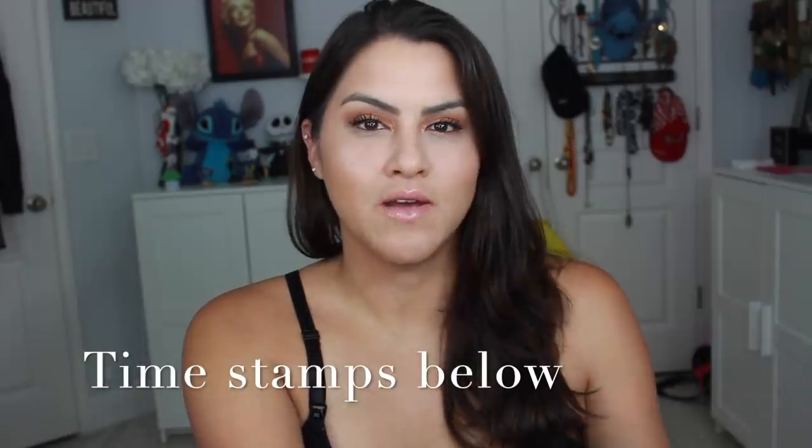Hey guys, today I have the Boxy Charm for the month of June for you guys. This is going to be an unboxing and try-on. They do send me this for review purposes and all opinions are my own. They also give me a link down below — I do get compensation if you use my link, but it's not necessary if you don't want to or don't feel the need to.